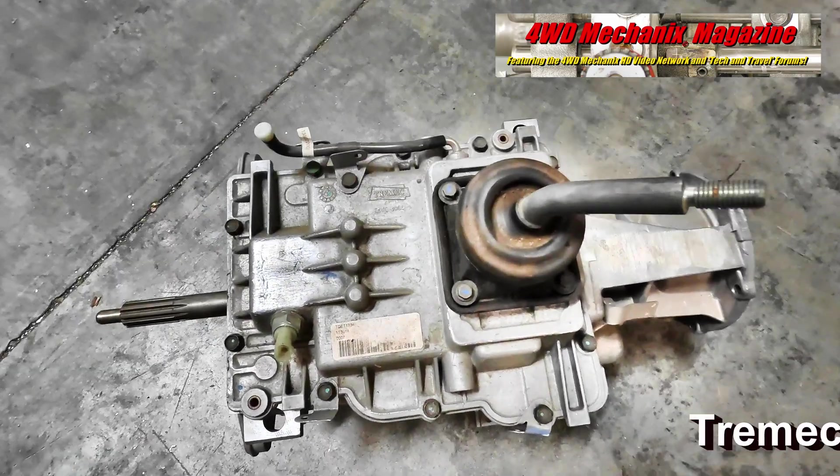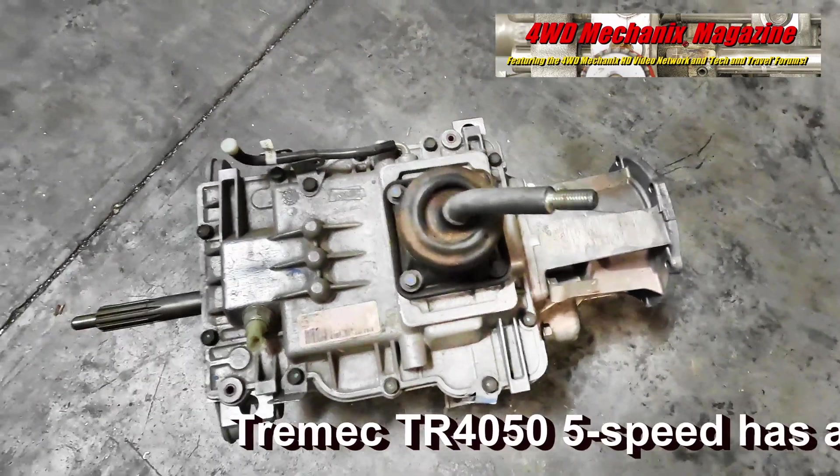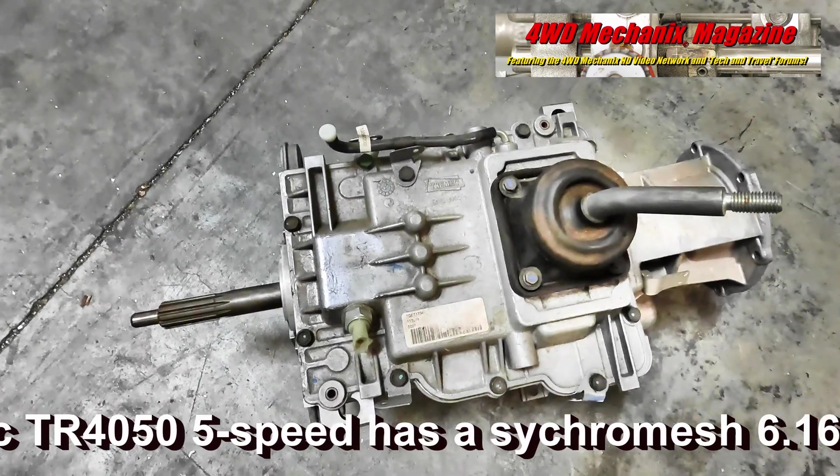This would be ideal for a Jeep — perfect. So what would incentivize somebody to use this over the AX-15? It would be the stamina. This is plainly superior — it's twice as strong.